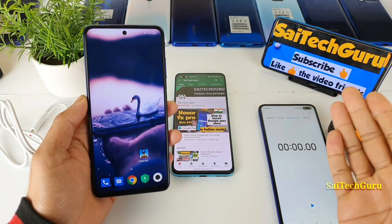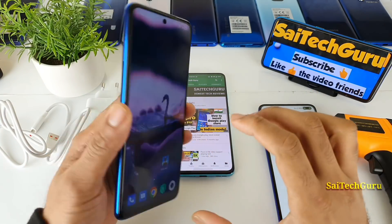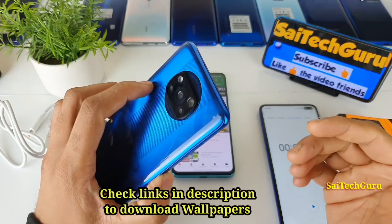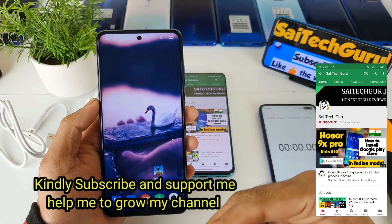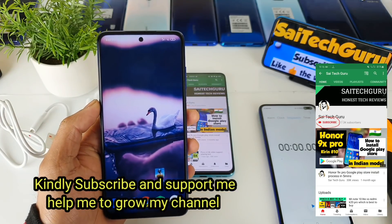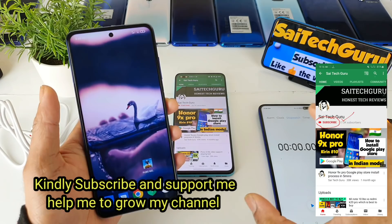Hi friends, I am Sahya Chathne. Welcome back to my channel. In this video, I will be doing PUBG gameplay while charging the phone at the same time. Let's see how much time it actually takes the POCO X3 to completely charge while playing PUBG. This is a unique test which I am doing on my channel.